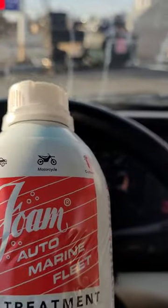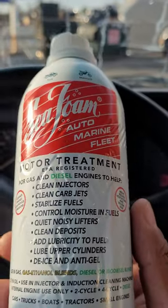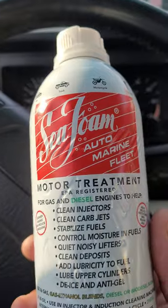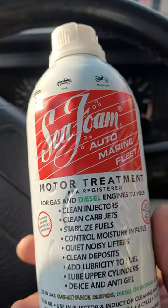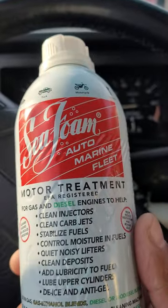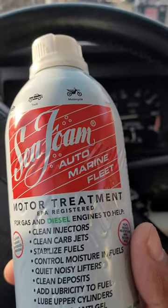I'm putting Seafoam in the Mark 1 Cabrio to clean it out — the car hasn't run in years. The mechanic did a ton of work to it, and yesterday I was driving it and it was sputtering. I already put a can of Seafoam yesterday and I just purchased another can, so I'm hoping this fixes it.